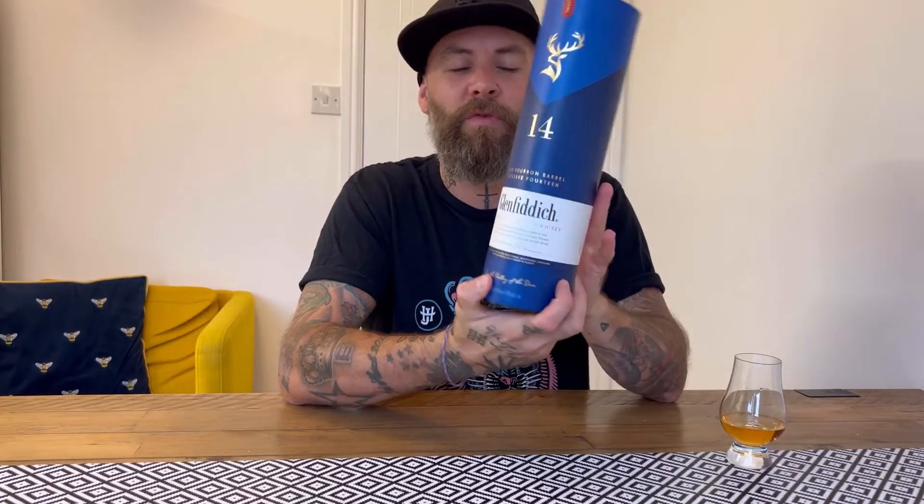We have got Glenfiddich. I think this is new — I swear it's new. It must be because it was advertised as new. Anyway, Glenfiddich 14 year old, Bourbon Barrel Reserve.